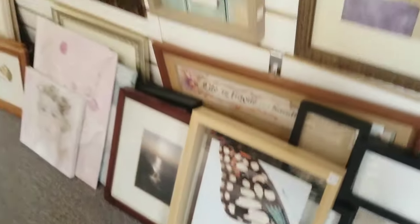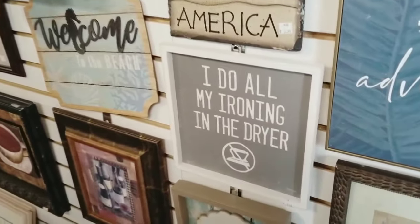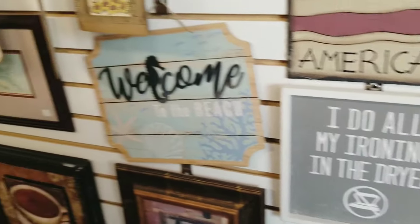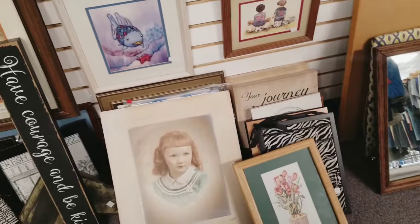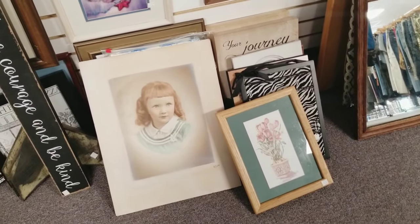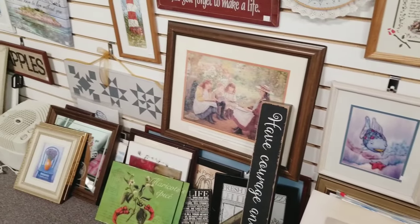I'm always looking for artwork for the house or for my booth — you can see they have a lot. I thought that sign was cute. I do all my ironing in the dryer; I don't even own an iron anymore. They had some great little vintage finds, nothing that needed to come home with me today, but some fun little pieces I wanted to show you guys.